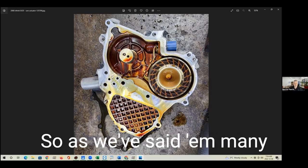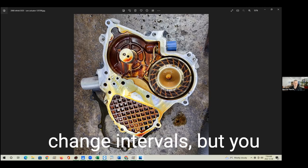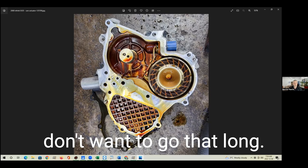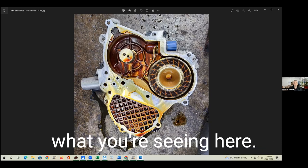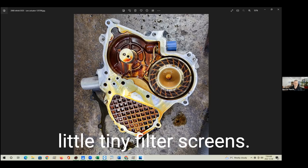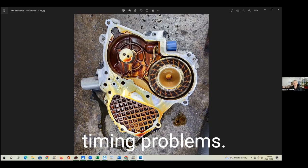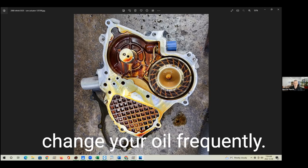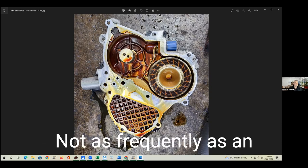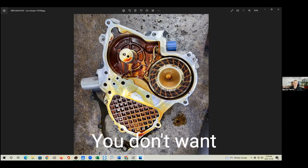As we've said many times on the podcast, change your oil regularly. Many cars have long oil change intervals, but you don't want to go that long because any of these passages can get plugged up. Some of these passageways are really small and have little tiny filter screens. Any sludge that builds up will cause valve timing problems. On a modern engine it really is important to change your oil frequently — not as frequently as in olden days because oils are better quality, but you need to change them regularly.